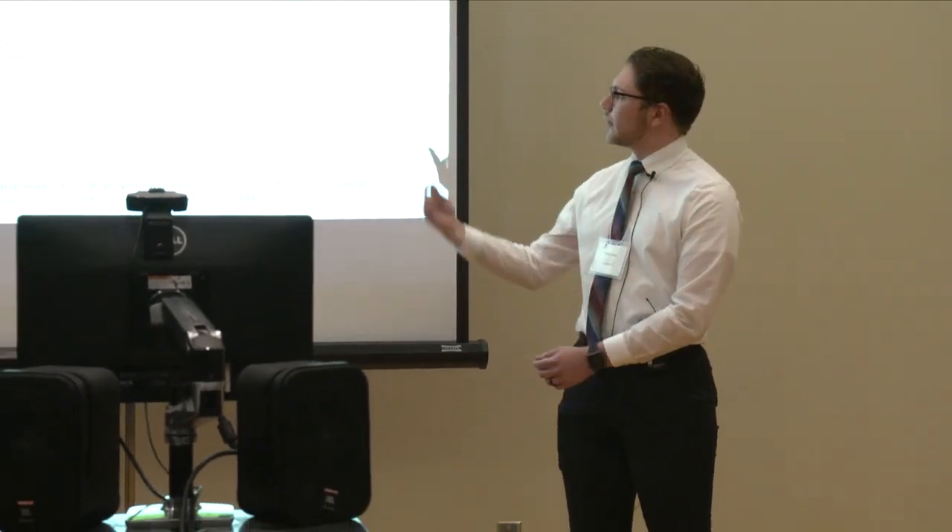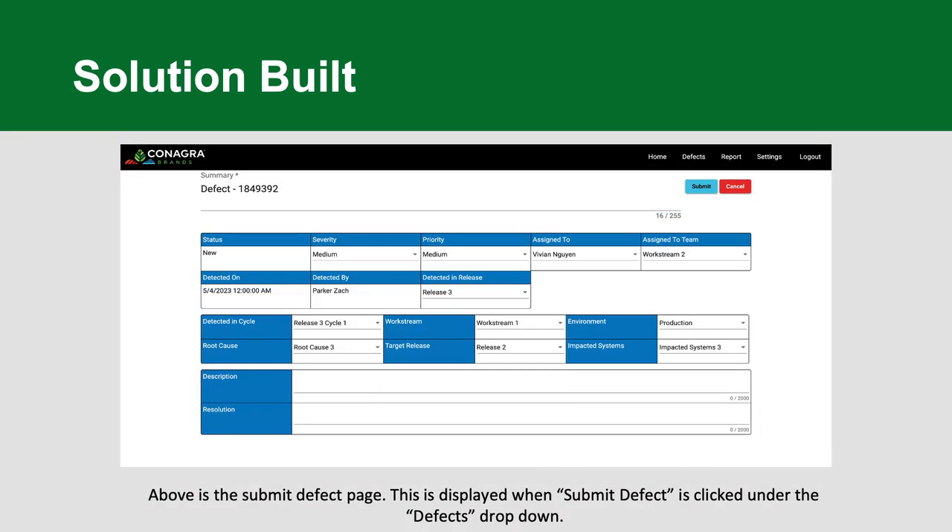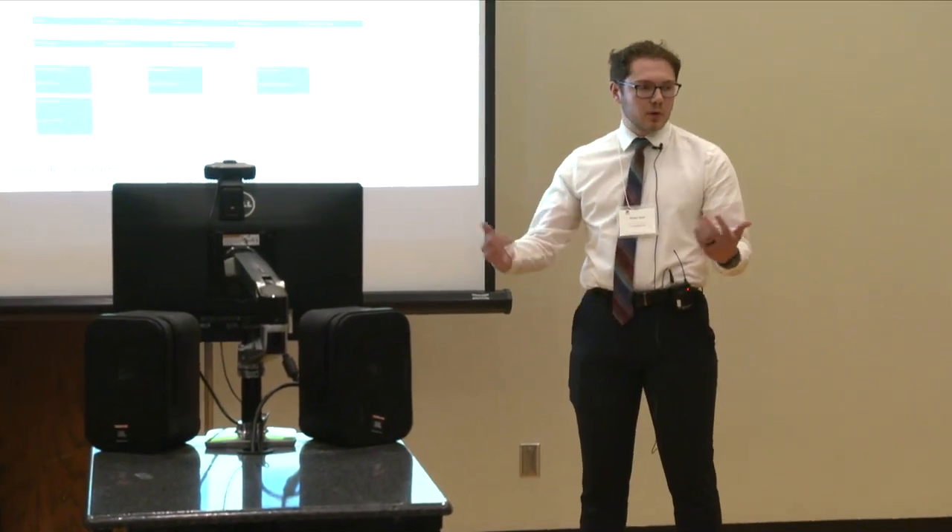You can also save a defect search you use often and pull it up whenever you need. This is the detail defect page — whenever you click the link, all the information comes up here. You can see defect activity: whenever any field was changed, it shows what was changed and who changed it. You can also go to the edit view from here. This is the submit new defect page — you enter all the information, and only a couple of fields are actually required.